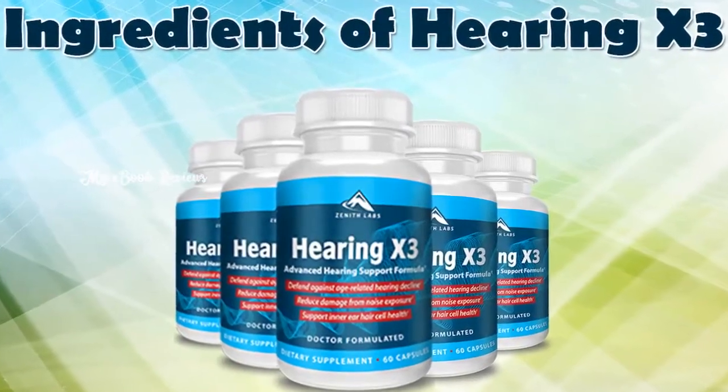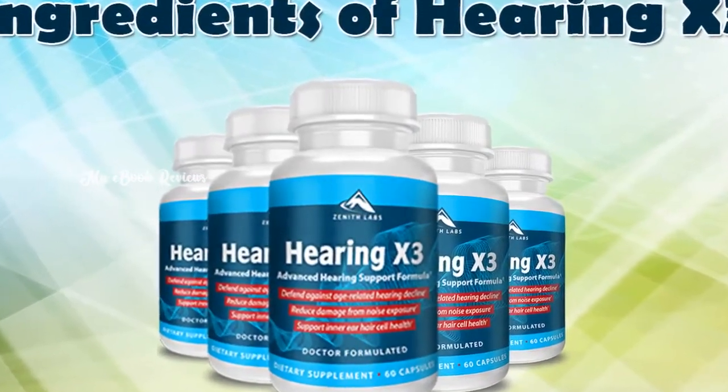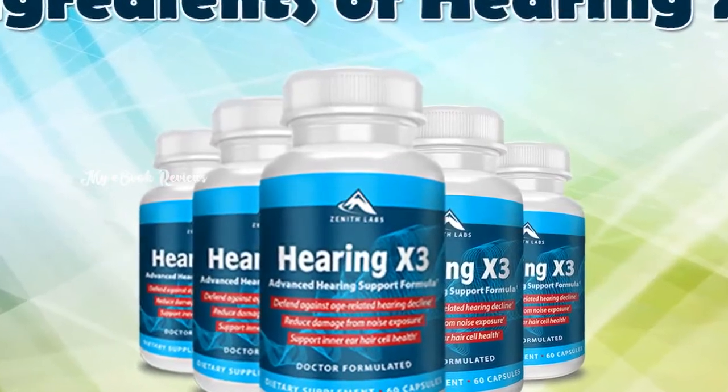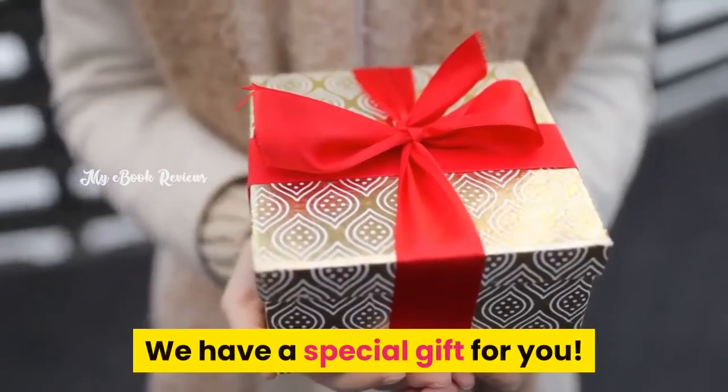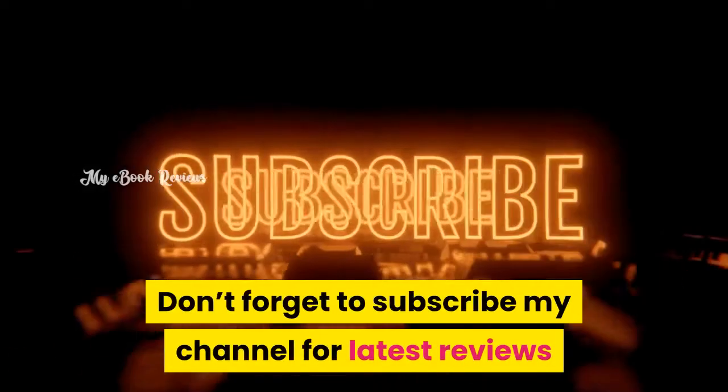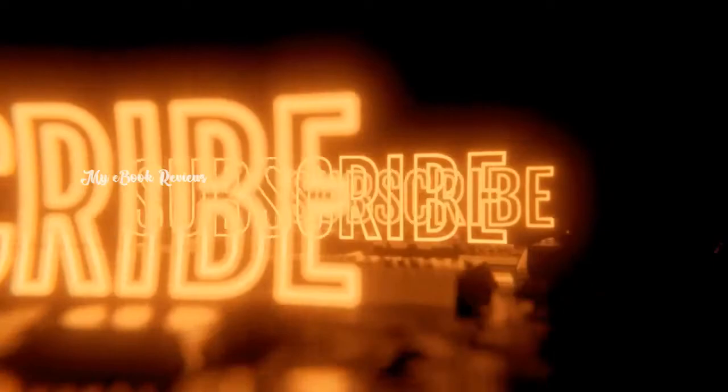Hello everybody! Would you like to know about the ingredients added in Hearing X3 supplement? Watch the video till the end — we have a special gift for you. Don't forget to subscribe to my channel for the latest reviews and updates on new products.